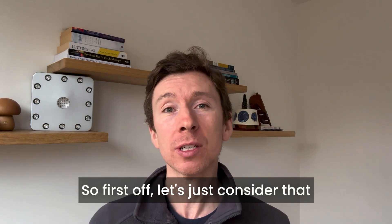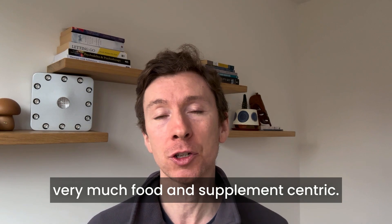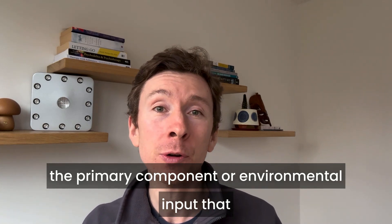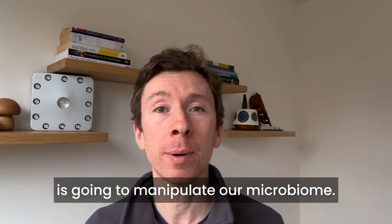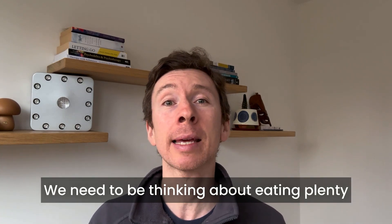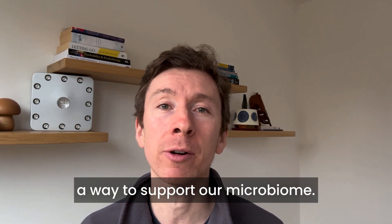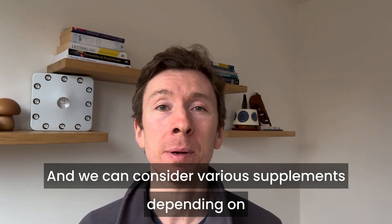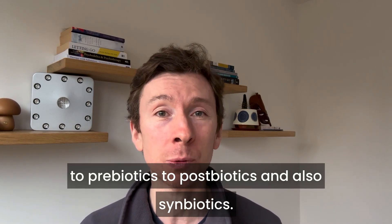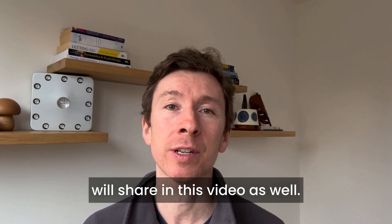First off, let's consider that the majority of information out there is very much food and supplement centric. Most of us believe that food is the primary environmental input that is going to manipulate our microbiome, and to some degree that is absolutely true. We need to be thinking about a diverse diet, eating plenty of polyphenols, prebiotic foods, and dietary fiber, and we can consider various supplements — from probiotics to prebiotics to postbiotics and symbiotics.